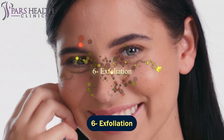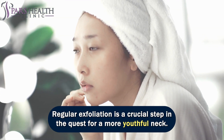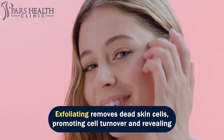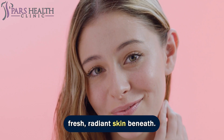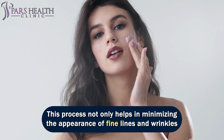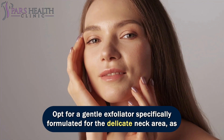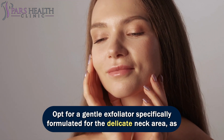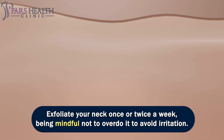Number 6: exfoliation. Regular exfoliation is a crucial step in the quest for a more youthful neck. Exfoliating removes dead skin cells, promoting cell turnover and revealing fresh, radiant skin beneath. This process not only helps in minimizing the appearance of fine lines and wrinkles but also enhances the effectiveness of other skincare products. Opt for a gentle exfoliator specifically formulated for the delicate neck area, as the skin there is thinner and more sensitive. Exfoliate your neck once or twice a week, being mindful not to overdo it to avoid irritation.